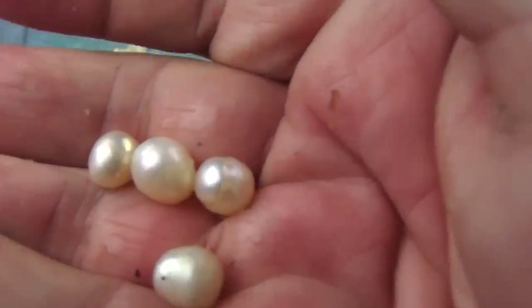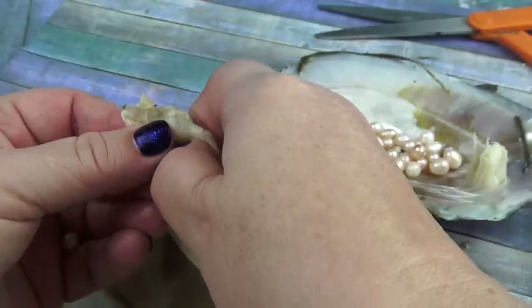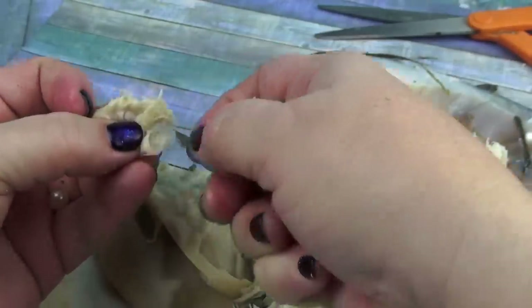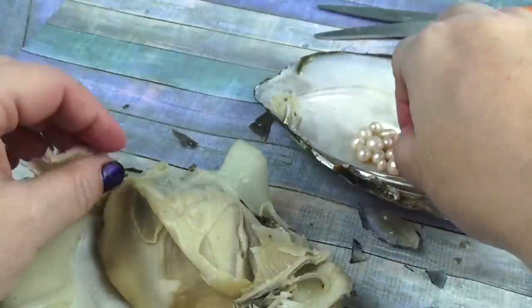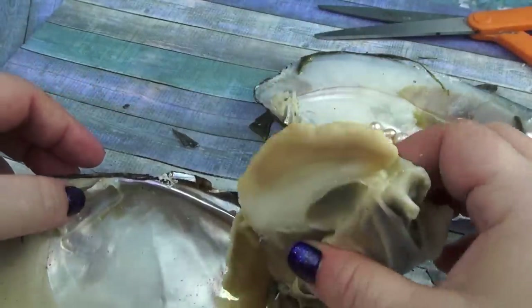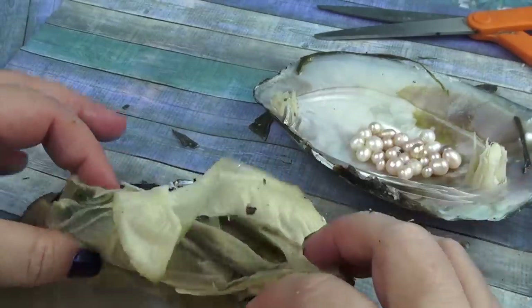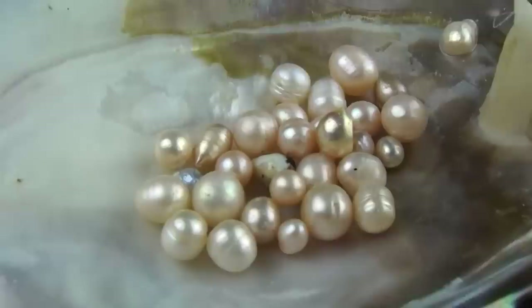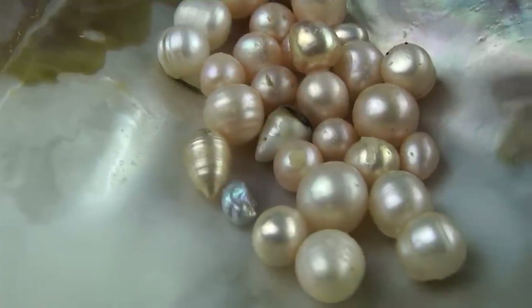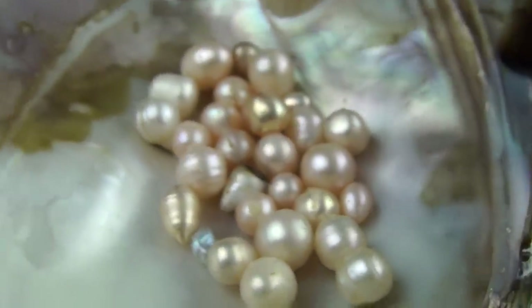Look at these pearls. They're so pretty. Only the ocean and only the sea can make something so beautiful for Funhouse TV. Let's start with rhymes. Look at these — oh, look at that. Wow. That's amazing. That is so amazing.